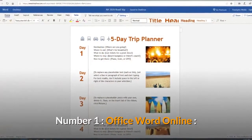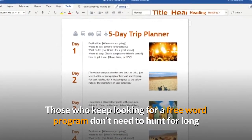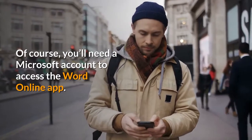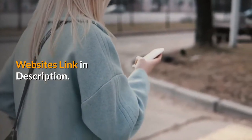Number 1: Office Word Online. Those who keep looking for a free word program don't need to hunt for long, as Microsoft itself offers a free version of Microsoft Word. Of course, you'll need a Microsoft account to access the Word Online app. Website's link in description.